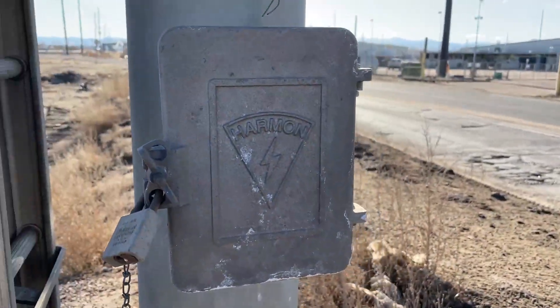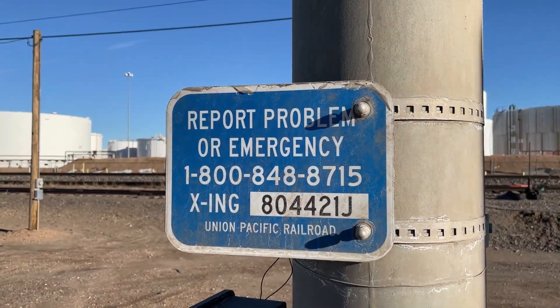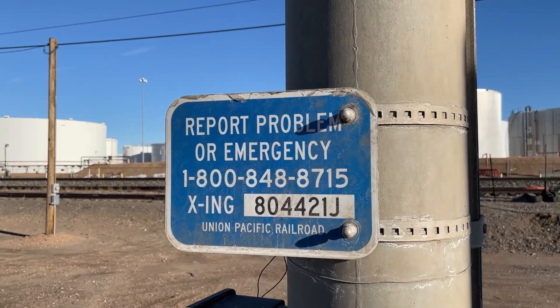We've got a Harman cantilever. Here's the emergency information — the die number is 804-421-J.